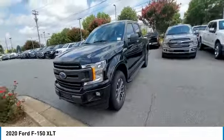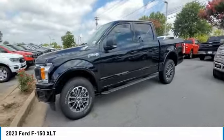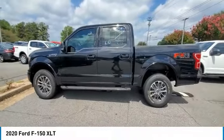Fog lights. Four-wheel disc brakes. Skid plates. Speed control. Take this vehicle for a spin and see why so many shoppers are now proud owners.